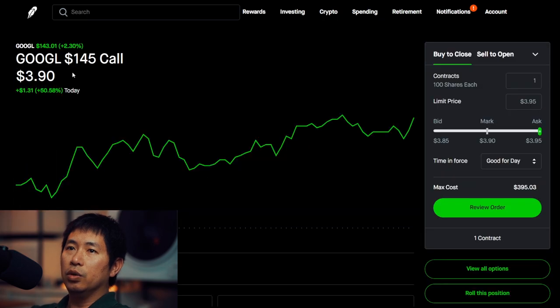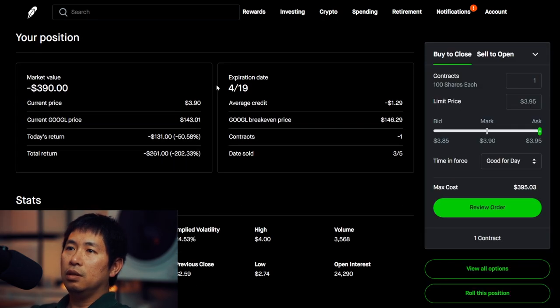I'm selling a Google $145 covered call. This expires on April 19. My total return, minus $261.